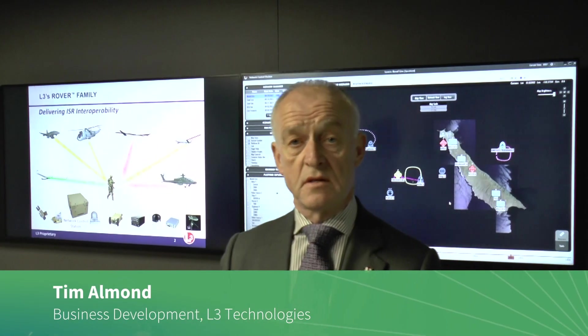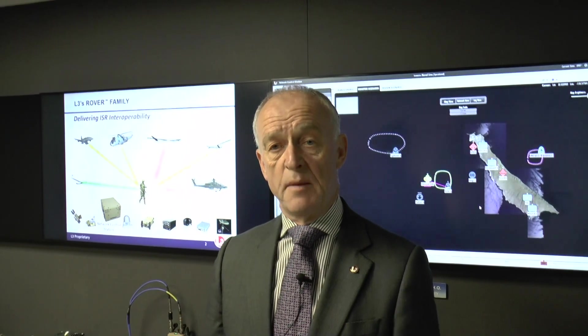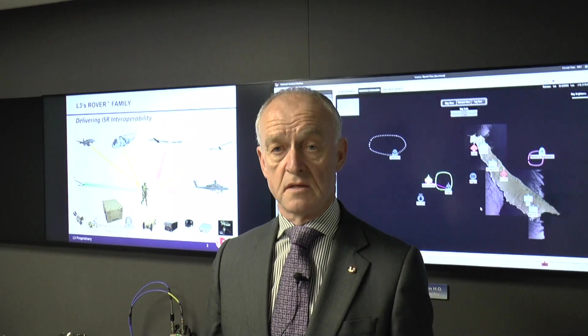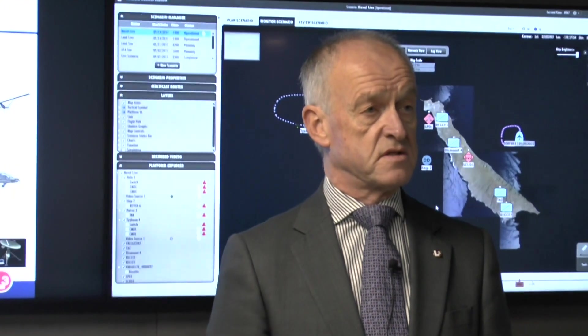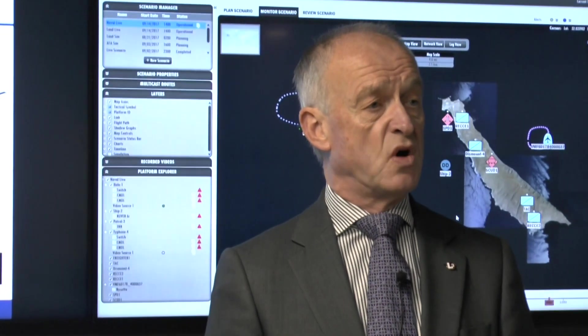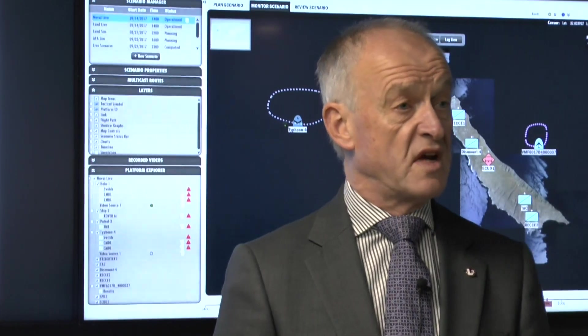Good day everybody, my name is Tim Armand. I work for a company called L3 Technologies and I want to give you a few words today about the ISR toolkit. ISR stands for intelligence, surveillance and reconnaissance. It's a product we are starting to market internationally and it's something that the United Kingdom are showing a great interest in.